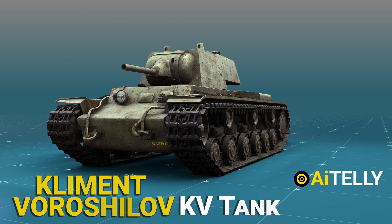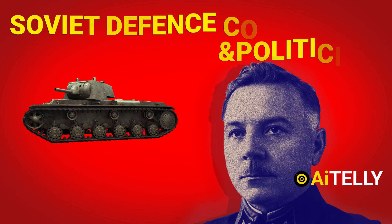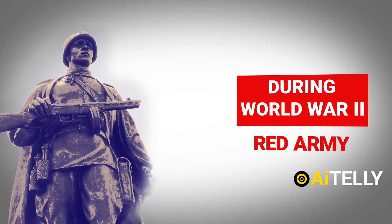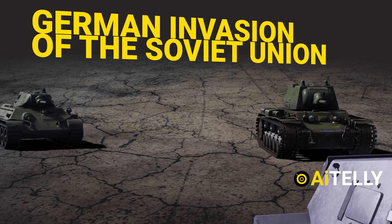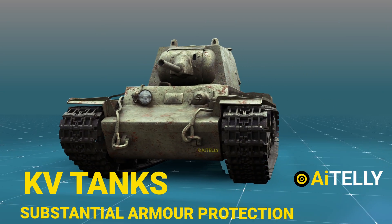Clement Voroshilov, or KV tanks, are a line of Soviet heavy tanks named after Soviet defense commissar and politician Clement Voroshilov. During World War II, they collaborated with the Red Army. During the early stages of the conflict, notably during the first year of the German invasion of the Soviet Union, the KV tanks were famed for their substantial armor protection.